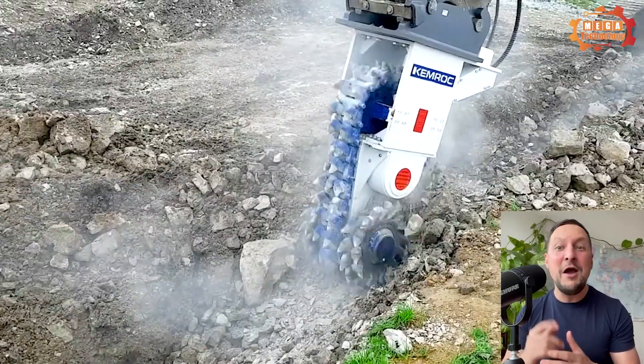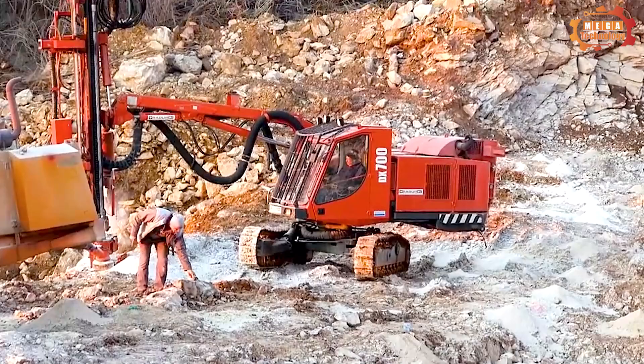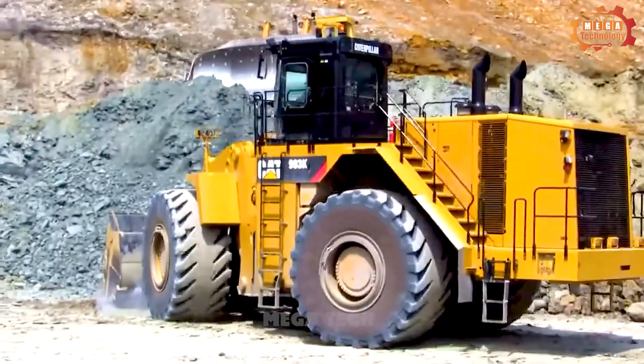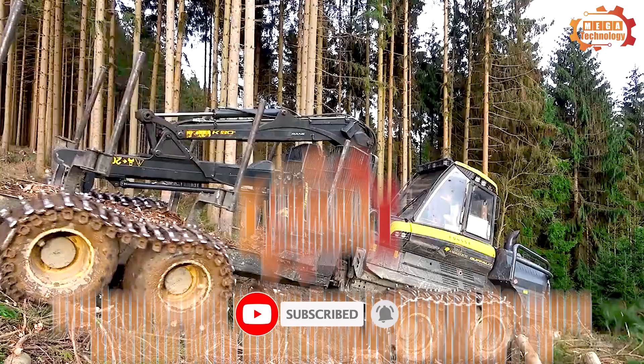Welcome to Megatechnology. Join us to explore the world's greatest machines. In this video, we will explore the world's most giant machines — 300 impressive heavy-duty industrial machines operating with unbelievable efficiency.